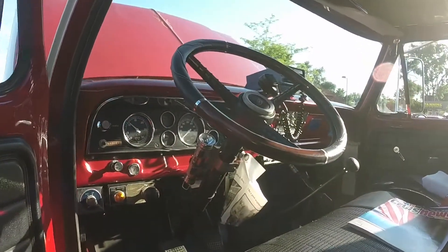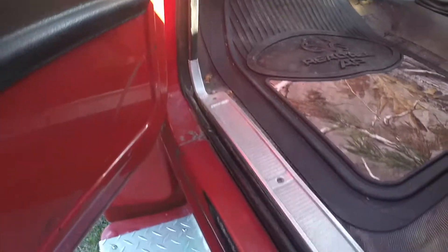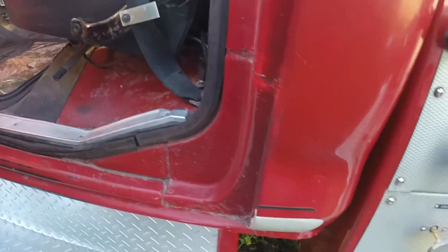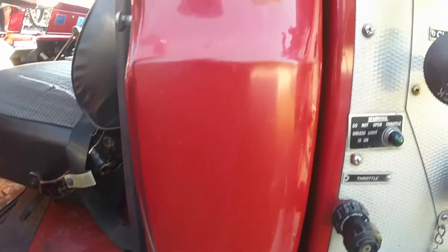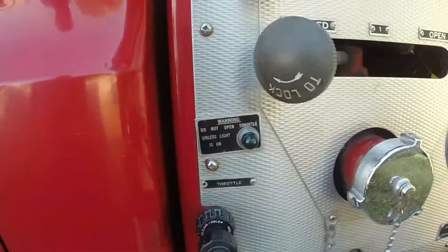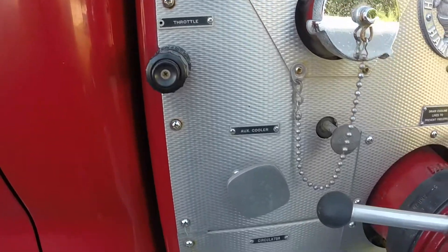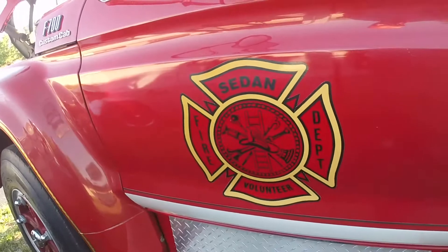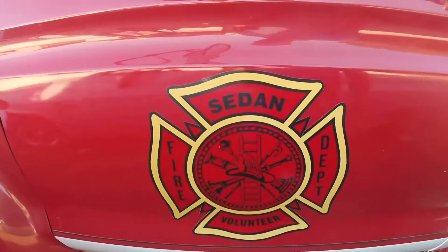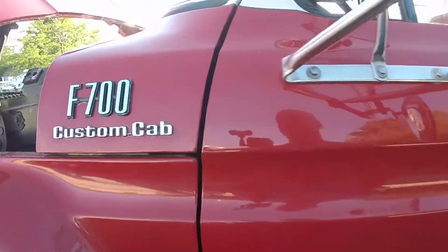It's solid, that's for sure. It's been indoors its whole life. Everywhere where these things usually rust out is completely solid. Being from down in Kansas, they don't do salt on the road. They get more tornadoes than snow. I imagine this thing has seen lots of tornado action — as long as it's not in a tornado!